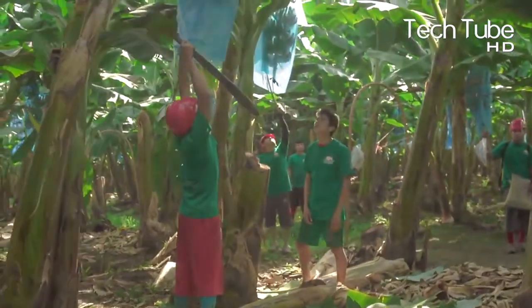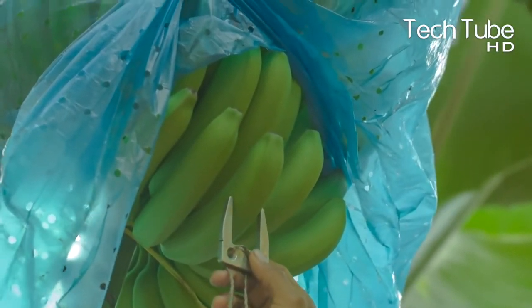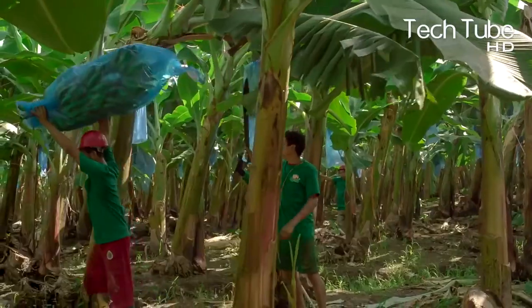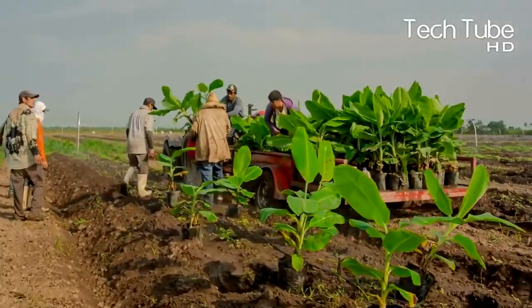Banana cultivation starts with linearly placing the plants. When they complete the duration of a certain period, they're given special treatment. The plants are regularly watered to abstain from being dehydrated. The banana fruit is given intensive care and treatment.